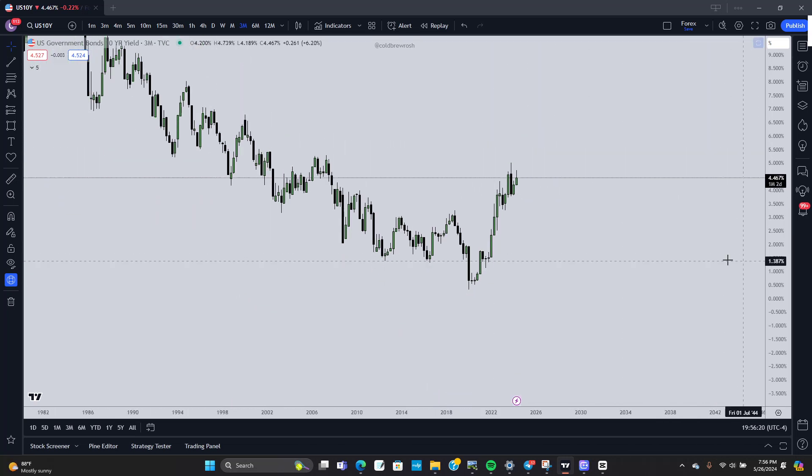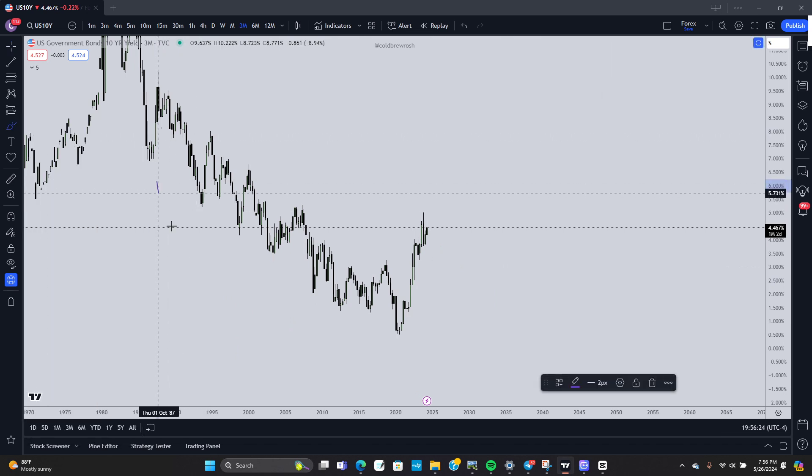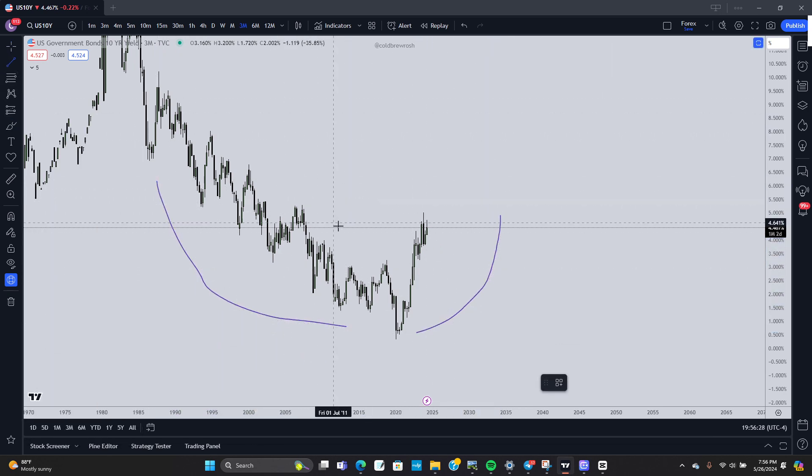All right, guys, new week. We'll start out with the yield. The very first thing I want to point out is if we look here — the sales side of the curve, the buy side of the curve — just from the quarterly chart,